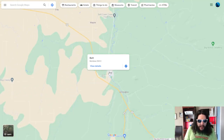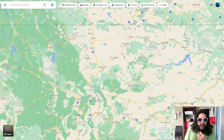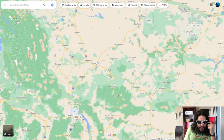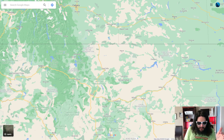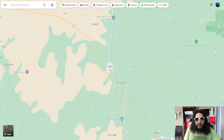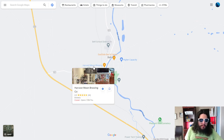Belt, Montana is what we are checking out today. This is pretty far north - there is Canada right up here. It is southeast of Great Falls, and then Butte is to the south. Billings is the biggest city in Montana. Montana literally translates to mountain, so yes we are visiting Belt - the mountain.